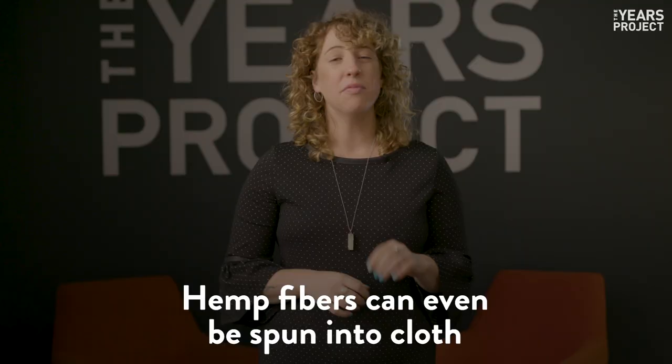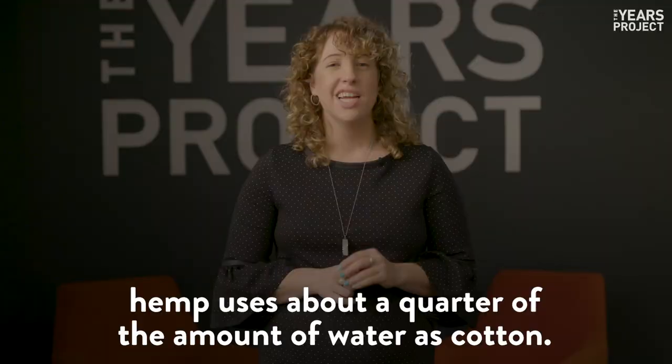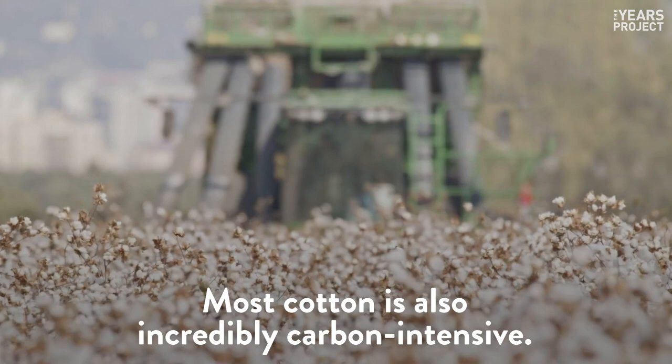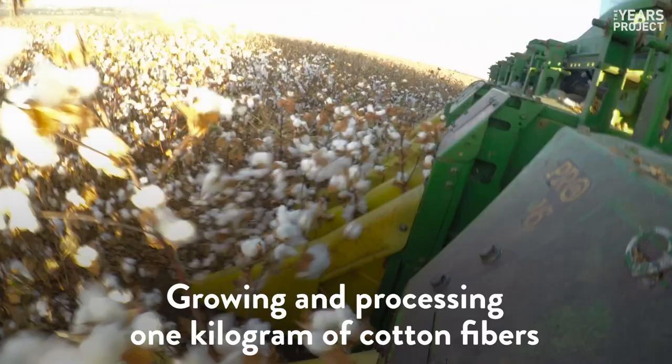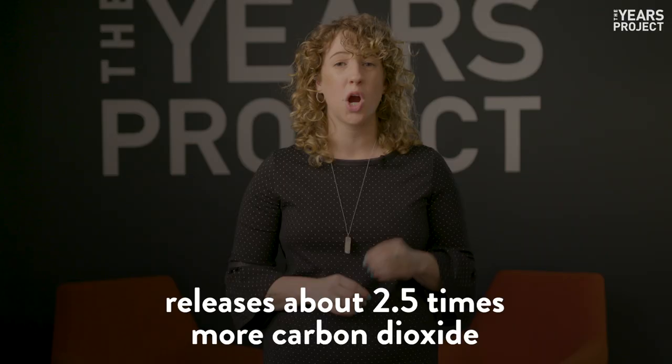Hemp fibers can even be spun into cloth and be an alternative for cotton. Hemp requires half the amount of land to grow as cotton, and from field to factory, hemp uses about a quarter of the amount of water as cotton. Most cotton is also incredibly carbon-intensive — growing and processing one kilogram of cotton fibers releases about two and a half times more carbon dioxide than hemp fibers.